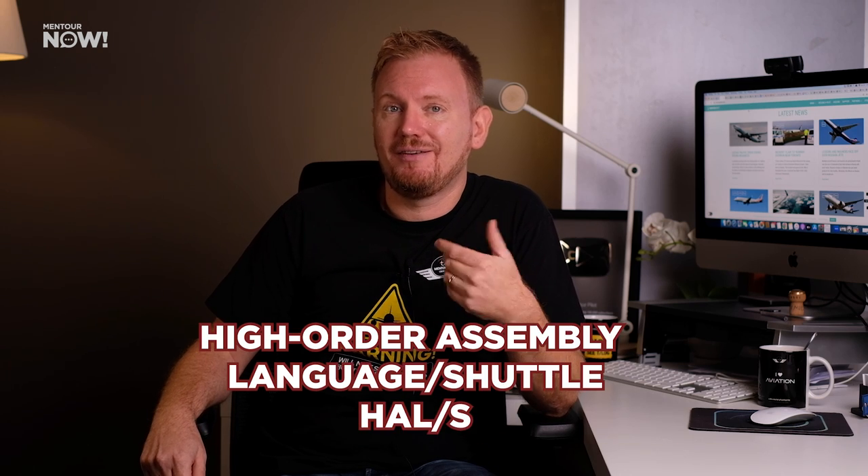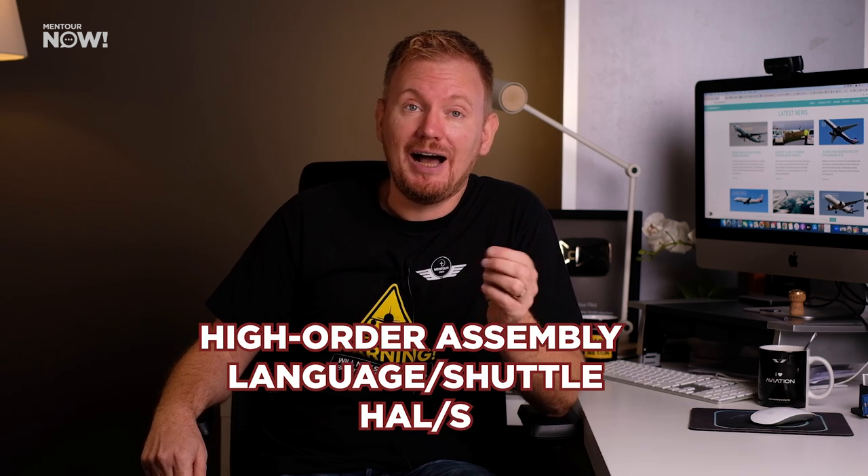Since it had no possibility of a mechanical backup, this system needed quadruple redundancy with a fifth fail-safe system as a last resort. And here's a small nerdy side note: the programming language of the computers that controlled key avionics on the orbiter was called the High Order Assembly Language Shuttle, or HAL-S. So really, HAL controlled the space shuttle.